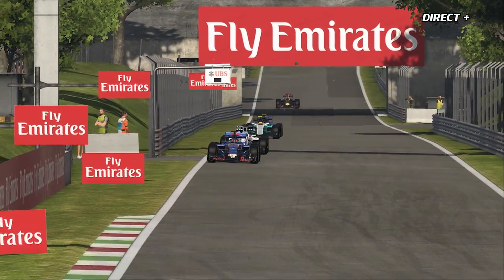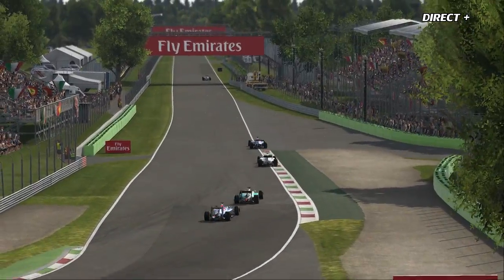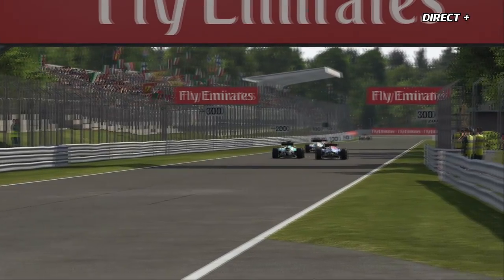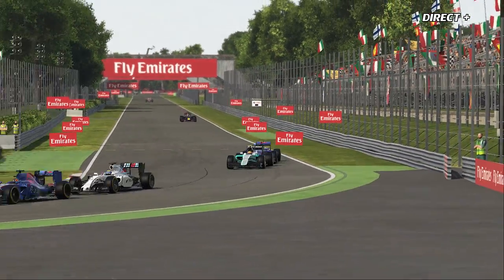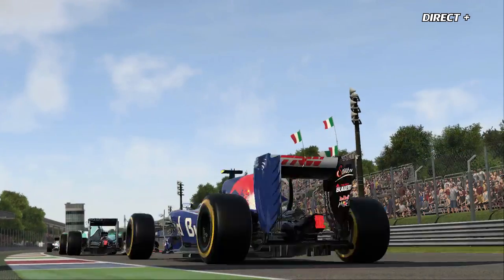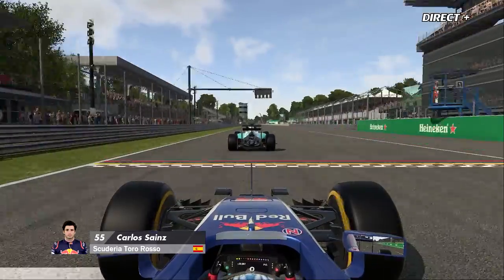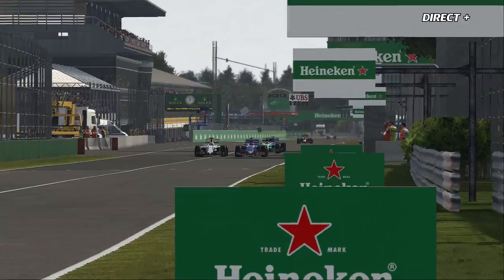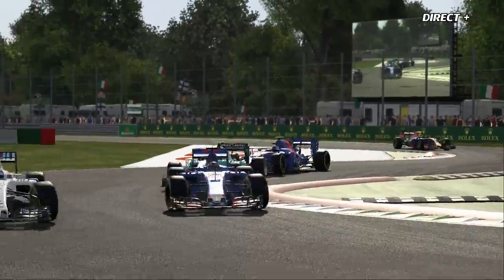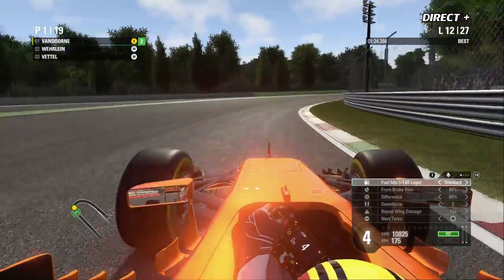Lutte entre Carlos Sainz et Massa — c'est en fait Daniel Ricciardo. Décidément, les casques chez Toro Rosso se ressemblent beaucoup. La lutte juste derrière est également intense pour la 15e position entre Rio Haryanto et Carlos Sainz. Carlos Sainz, s'il continue ainsi au niveau du classement général, est potentiellement capable d'aller chercher un baquet chez Red Bull. Massa finalement passe Daniel Ricciardo dans le rectifilo. Retour en tête avec Vandorne — 12e tour de course. La McLaren rentre aux stands, 80 km/h dans les box.